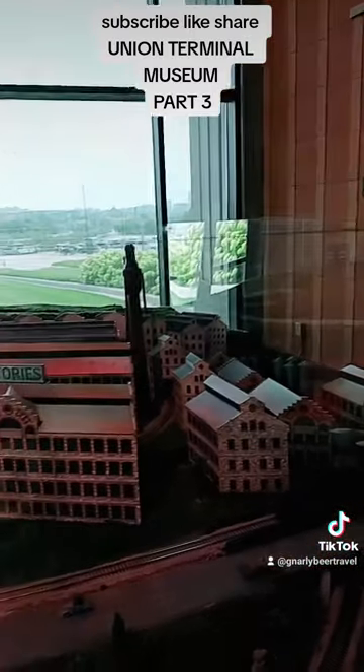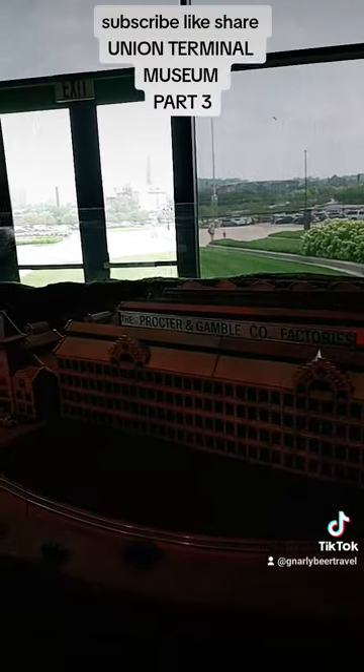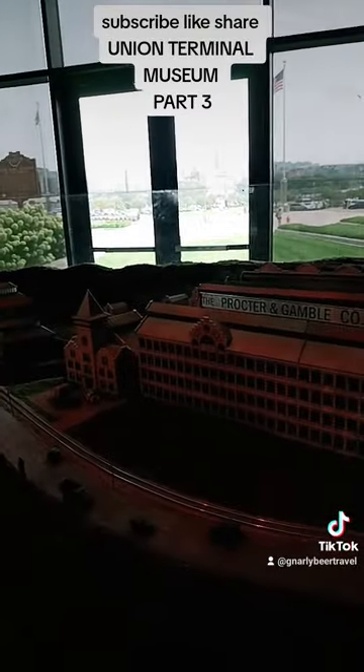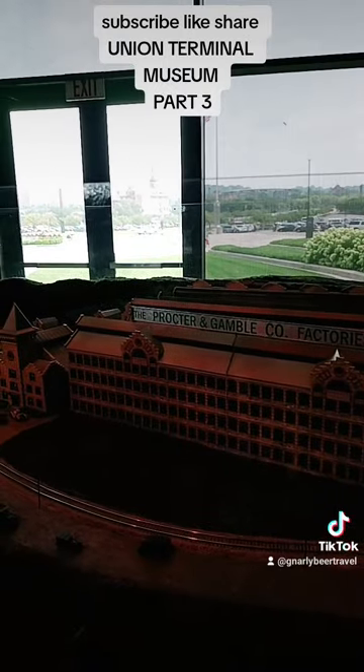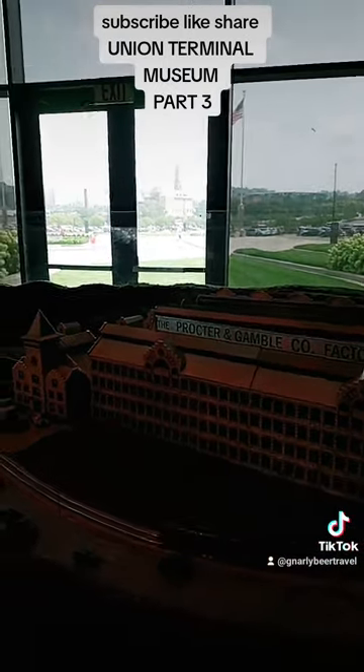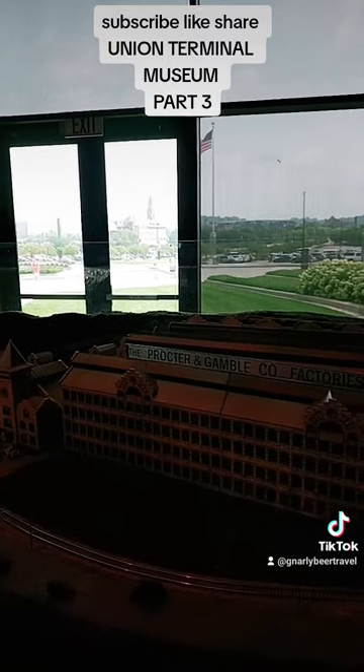Here we have a scale model of the Procter & Gamble Corporation and how it looks like they own quite a bit of the city's land for producing their goods.